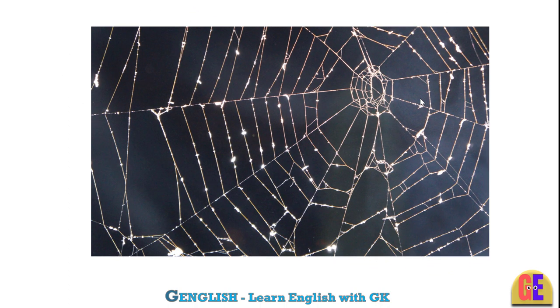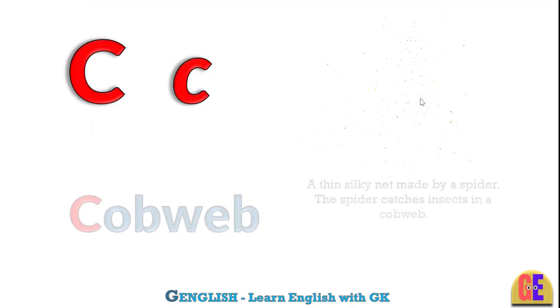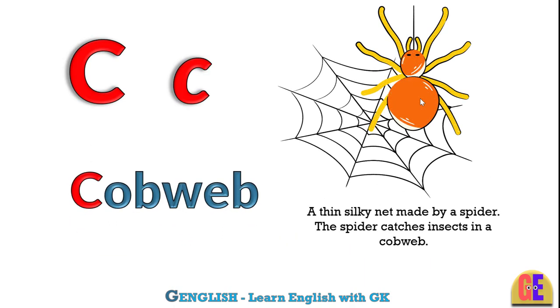Cobweb. C for cobweb. A thin, silky net made by a spider. The spider catches insects in a cobweb.